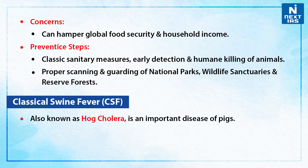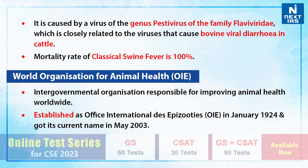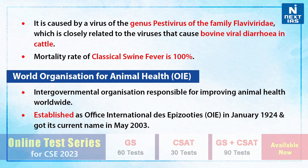Now, if we talk about classical swine fever — also known as hog cholera — it is an important disease of pigs. It is caused by a virus of genus Pestivirus of the family Flaviviridae, which is closely related to the virus that causes bovine viral diarrhea in cattle. The mortality rate of classical swine fever is 100%.